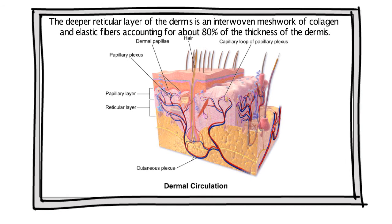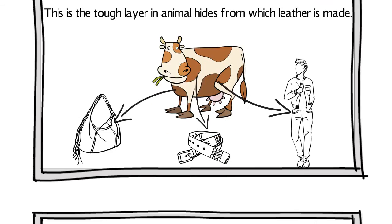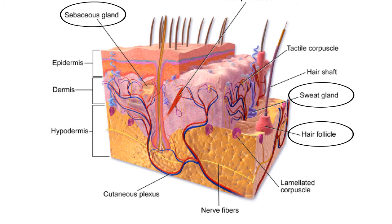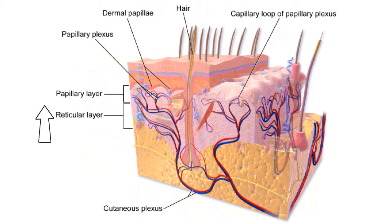The deeper reticular layer of the dermis is an interwoven meshwork of collagen and elastic fibers, accounting for about 80% of the thickness of the dermis. This is the tough layer in animal hides from which leather is made. The reticular dermis has fewer cells and relatively few blood vessels, and contains hair follicles, oil glands, and sweat glands. Bundles of collagen fibers extend superficially beyond the reticular layer to blend into those of the papillary layer, so the boundary between the two layers is indistinct.